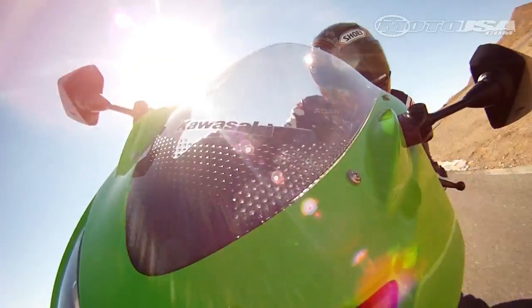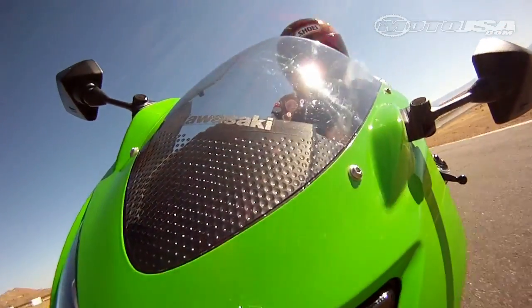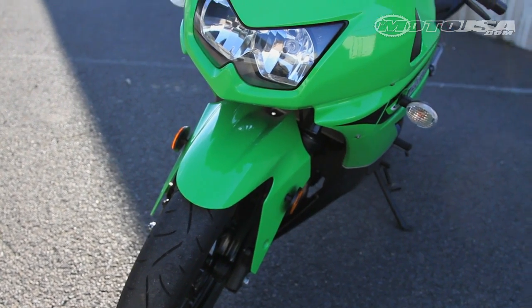On the track, the carbureted engine is capable of pulling even large riders around the circuit, thanks to a 6-speed transmission. It bested the Honda in 0-60 acceleration testing by nearly a full second.